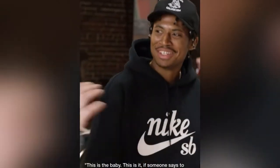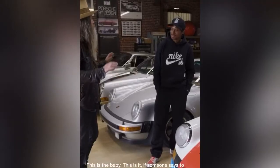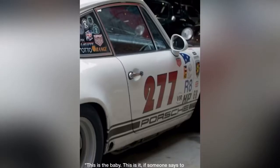If someone says to me, 'Hey, you can only keep one out of all your cars,' without hesitation, without even questioning it, 277 is the car. That's the story of the car, and that became the inspiration for the shoe.